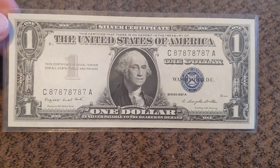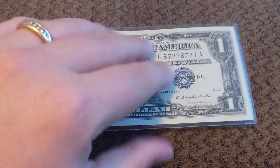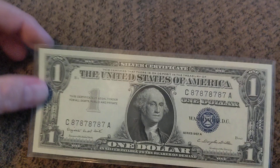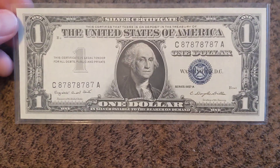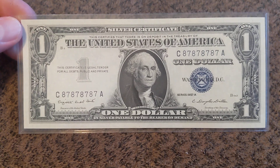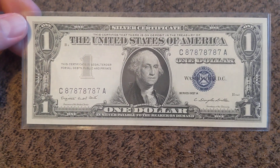It's from 1957, and it is yet another silver certificate. The back is pretty standard. This note right here, like I've told you in past videos, this one is about $300 plus on the value right now.